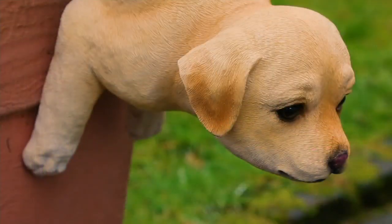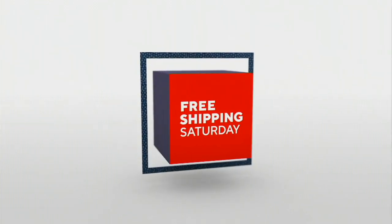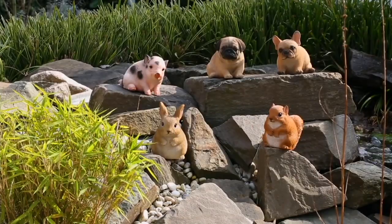Thank you, Miss Lindsey. Thank you. Still to come on QVC — well, the whole day is free shipping and handling, but still to come.